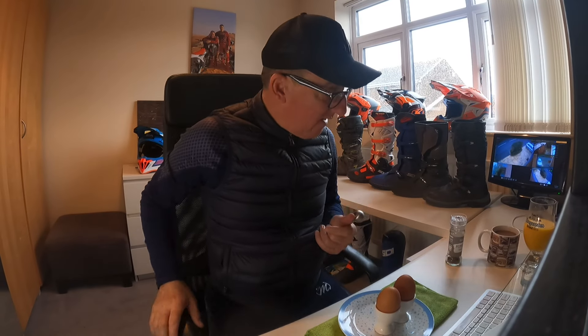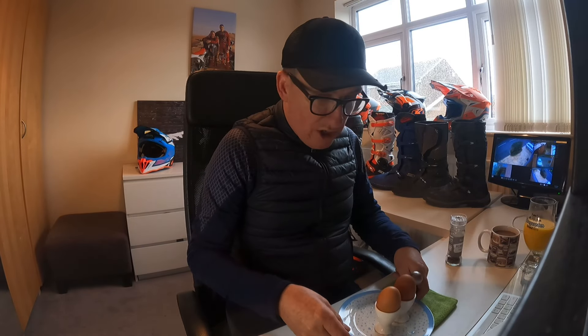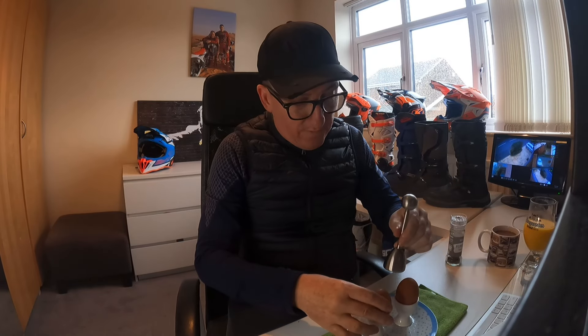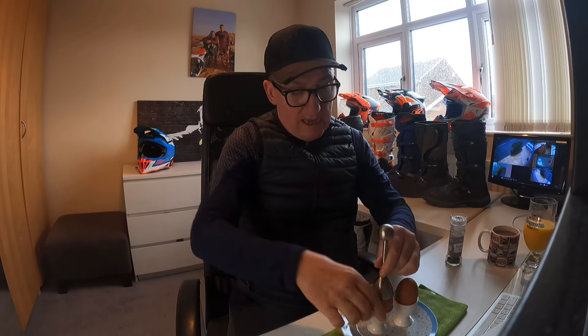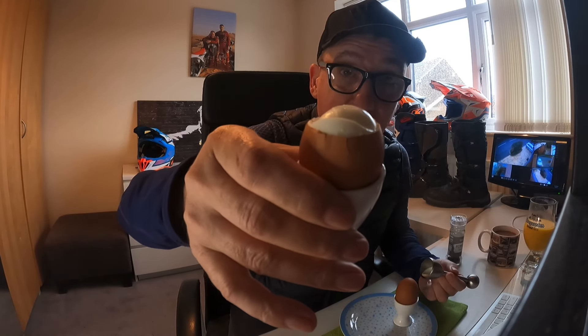My mates are getting into bikes and the first thing they ask is what sort of boots should I get, what sort of helmet should I get. And I say the first thing you've got to get is a boiled egg for your breakfast — you need one of these. You pop it onto the egg, give it the Red Bull factory click, and that egg is ready to wrap. Start your day on an egg, and then we're going to have a look at some motorbike boots.